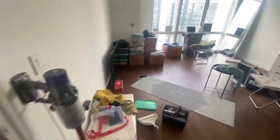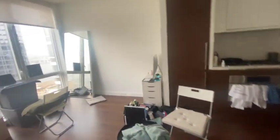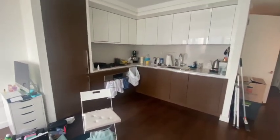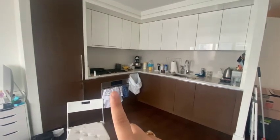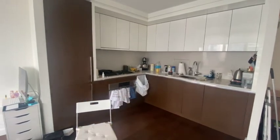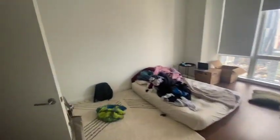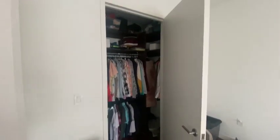Then we have the living room and kitchen. I really like the kitchen — it's very modern. Dishwasher, microwave oven, gas stove, fridge and freezer. And then we have the bedroom with closets.